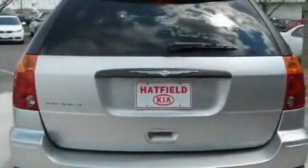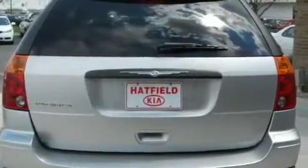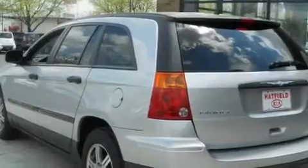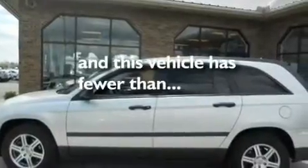Its top features include dual-power seats, a split-folding rear seat, cruise control, a CD player, a security system, a passenger-side vanity mirror, roof rails, a low-tire pressure indicator, heated side-view mirrors, and this vehicle has fewer than 38,000 miles on the odometer.